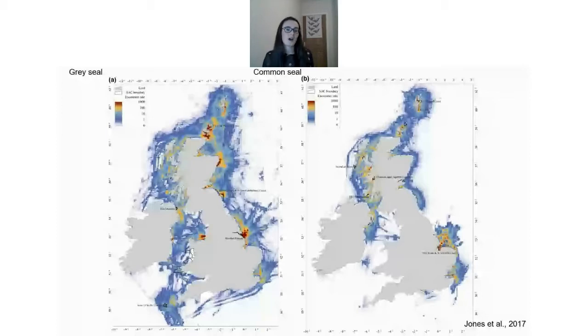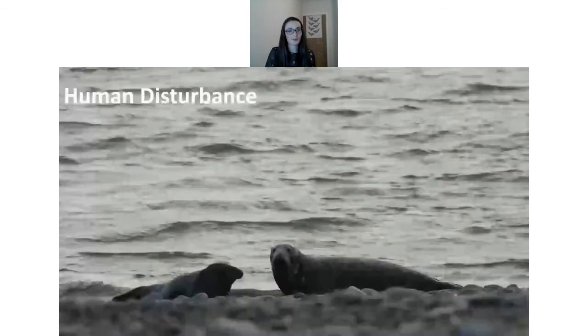Seals also suffer from noise pollution. With increasing development at sea, noise and vibration from construction and shipping can cause a lot of disturbance. Heat maps show the interaction of seals and shipping lanes, and the study that produced them found that seals are being temporarily deafened by underwater noise in UK shipping lanes — comparing the experience to people living amid the din of inner cities. This can be really obstructive and can damage their hearing significantly.